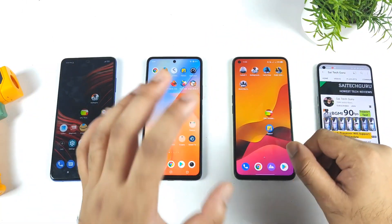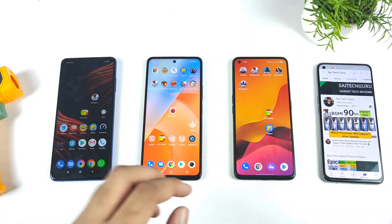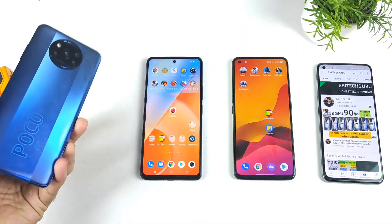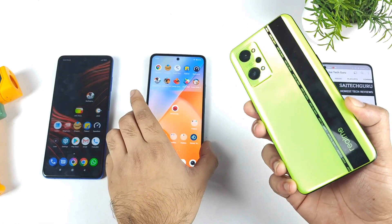Hi friends, welcome back to my channel SciTekker. In this video, I am going to do the CPU torturing test comparison between all three of these devices: the POCO X3 Pro, the iQOO Z5, and the Realme GT Neo 2.